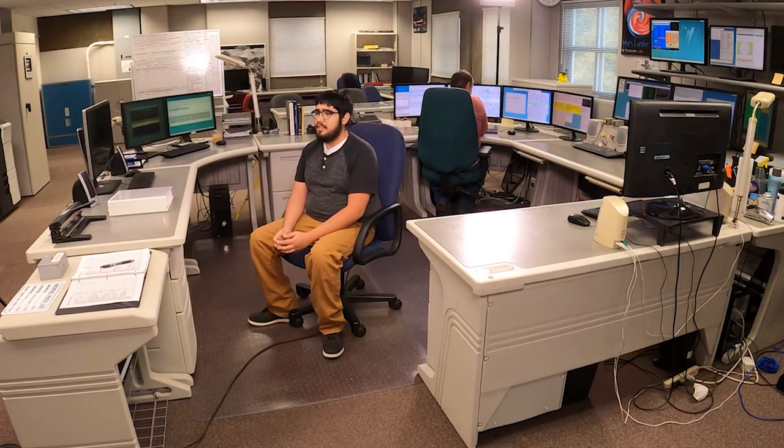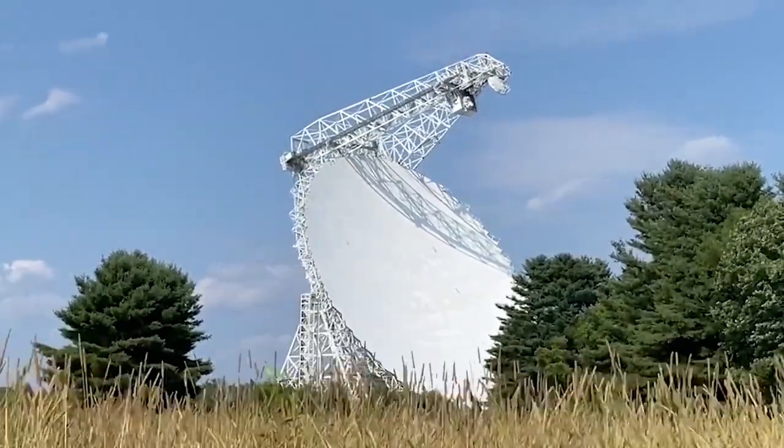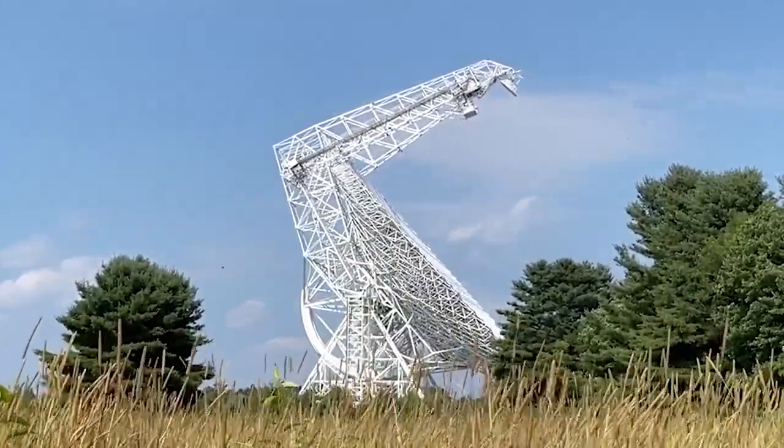My job is a telescope operation specialist — I am the jack of all trades, master of none. I am responsible for monitoring software and hardware systems during observations, pretty much making sure the telescope is behaving and taking data. We move the telescope using something called an OCU, which stands for Operator Control Unit. It's at the base of the telescope and has a series of knobs and dials to control its azimuth — how far around it goes — and its elevation — how far up and down it goes. That is connected to a digitized version in our software. To move the telescope, it's just as simple as clicking a couple of buttons.